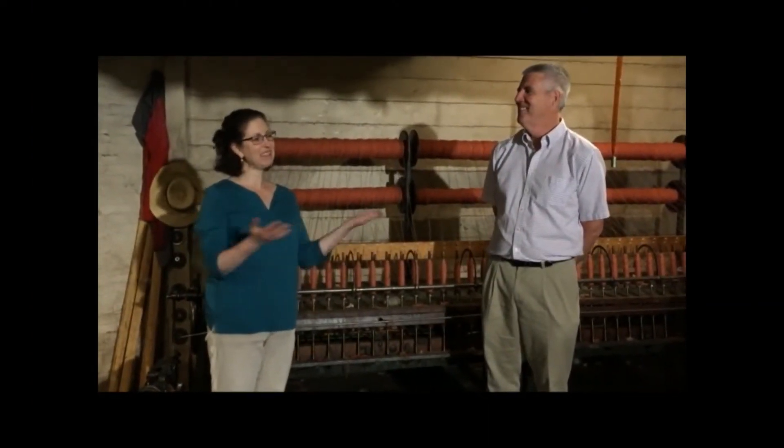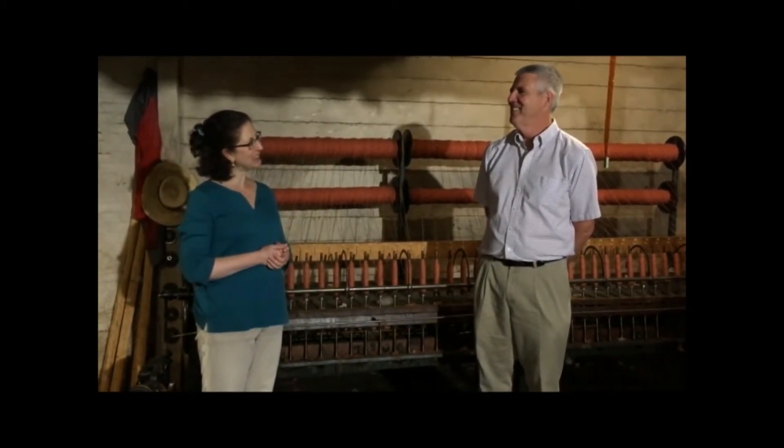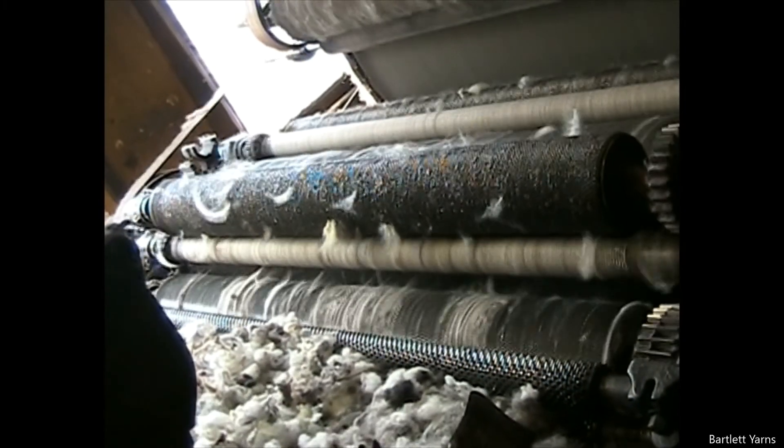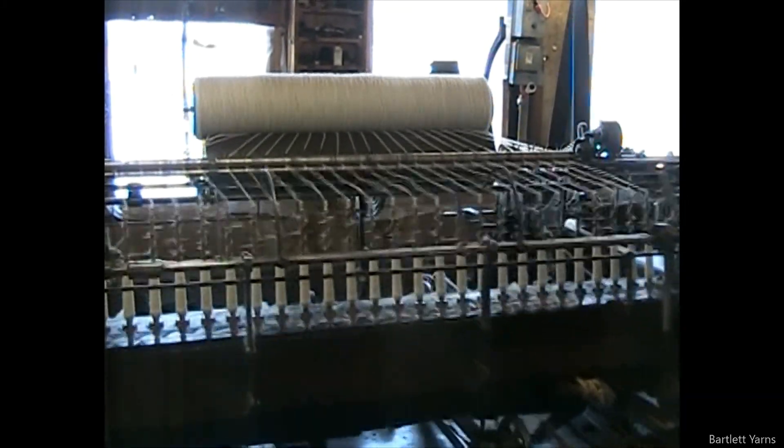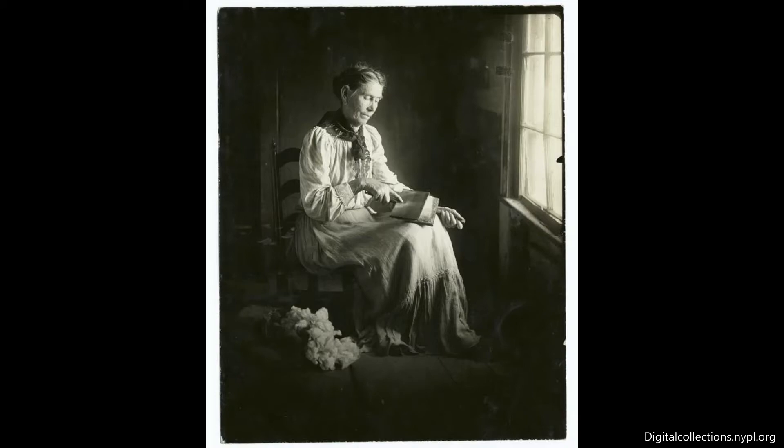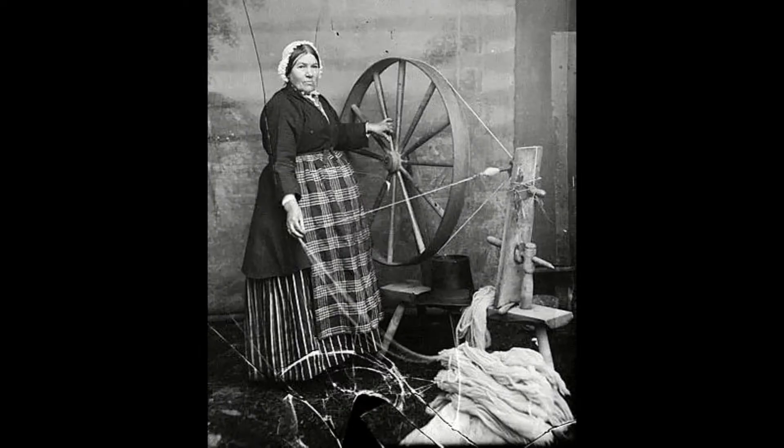Dave, thank you for showing us around and explaining how these machines work. It sounds like water power allows people to card and spin a lot more wool into yarn, and a lot faster than if they were to do all this work by hand.